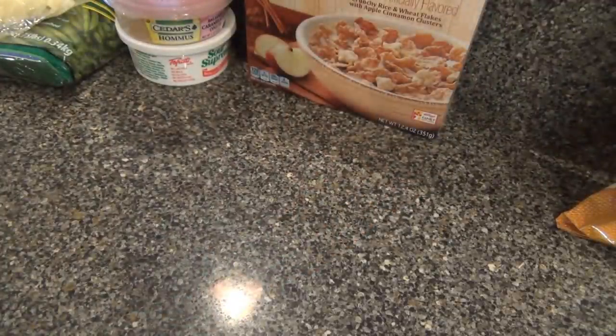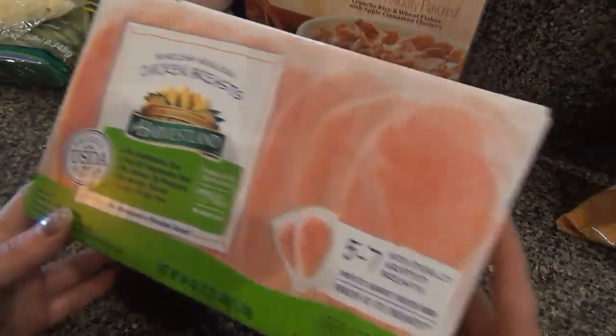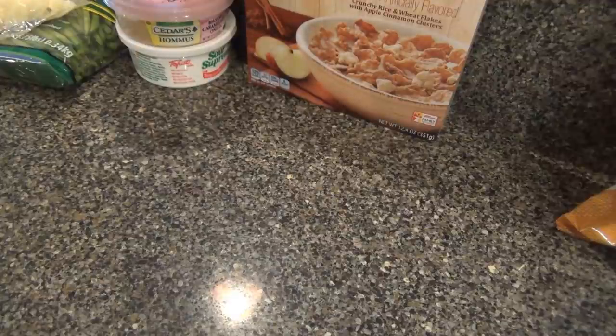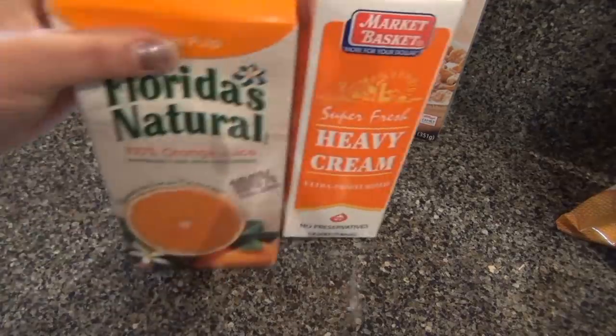Fresh garlic. We have a box of chicken breast — this is the one I usually get. There are five to seven in there; it's a pretty good deal at ten bucks. A container of heavy cream for the alfredo sauce. And orange juice.